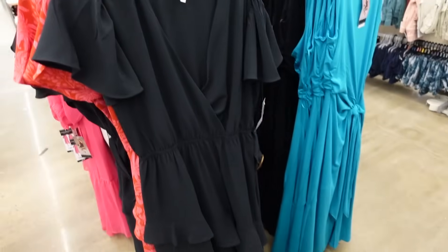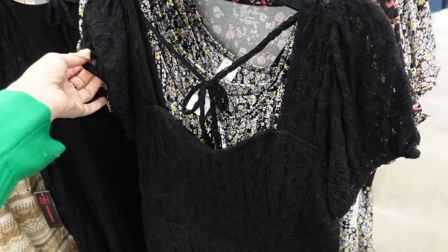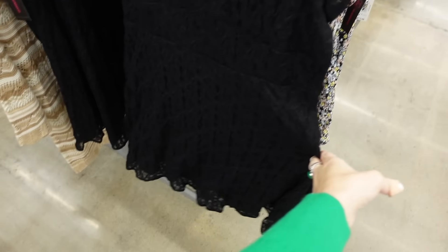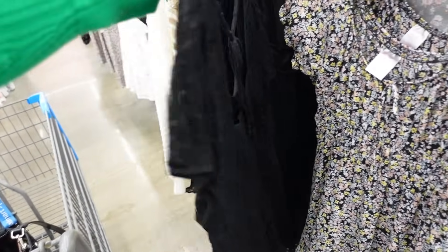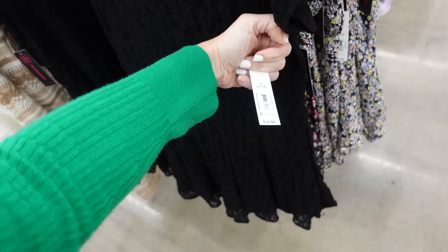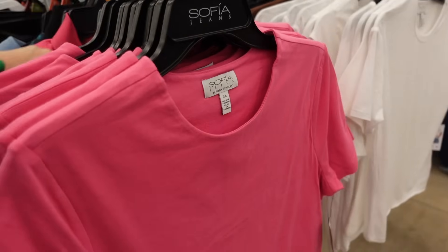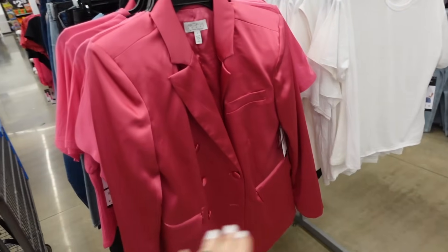You could also do this lace dress — it has a sweetheart neckline, cap sleeve, tie with seam, flowy through the front and back with a little tie — $12.98.